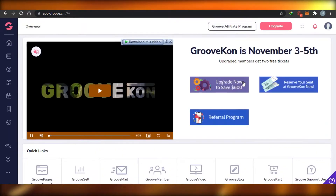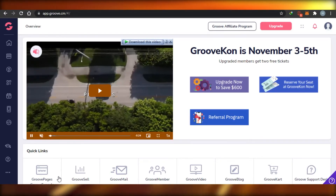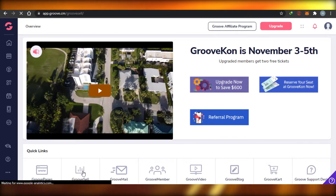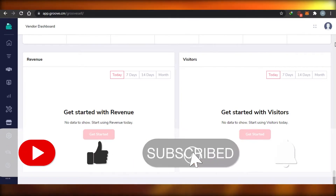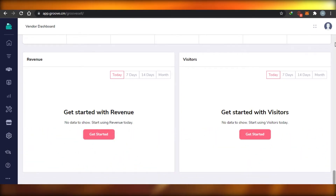You can see there are different programs including referral programs. If I click on Groove Sell, I can check out the products that I can actually sell on Groove. When you do affiliate marketing on Groove, the commission you get is a good amount — up to 20 or 30 percent. And if you buy a higher-tier program, it can go up to 60 or 70 percent commission.